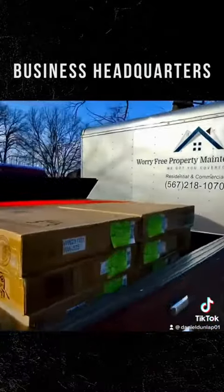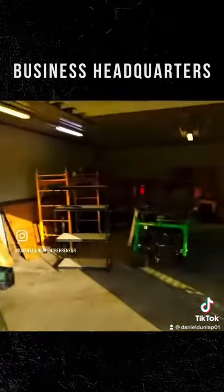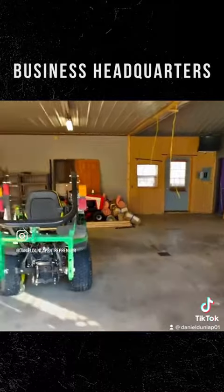Here's the first Amazon FBA load, and that's the maintenance trailer — so this will be headquarters for pretty much all the businesses. We've got two bays over here, and this is getting all redone for storage space.